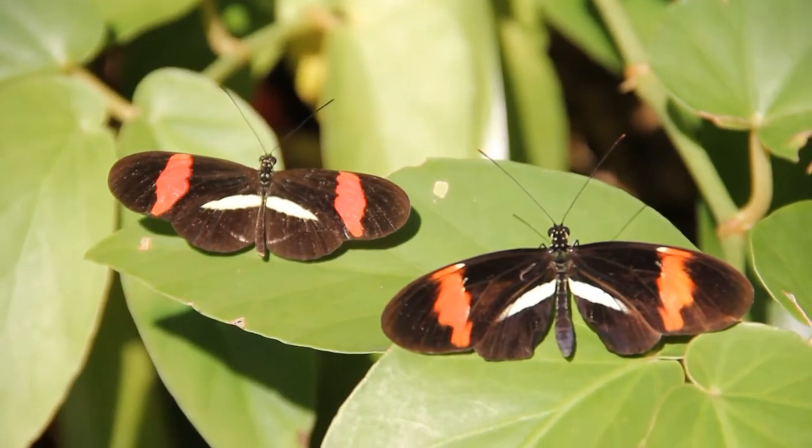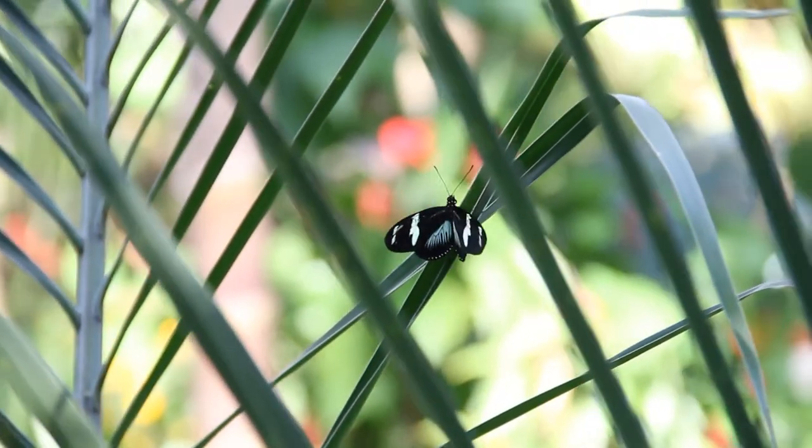The Butterfly Rainforest has been here over 10 years, and it's really become a community place. And that butterfly liked you, I can tell.